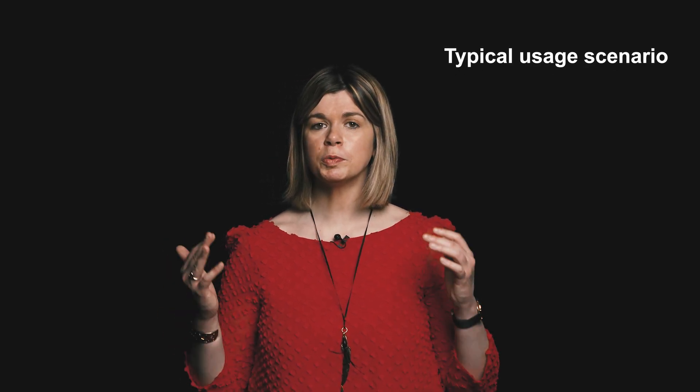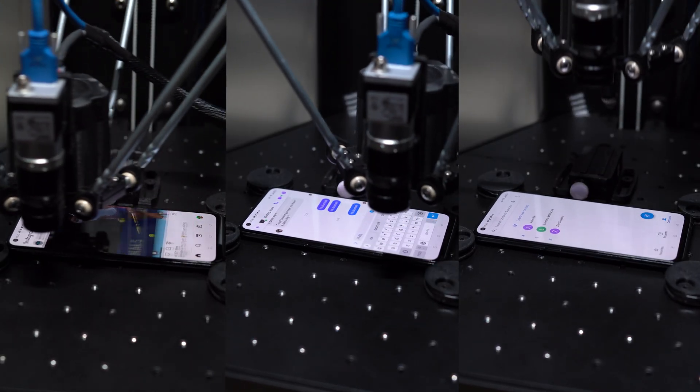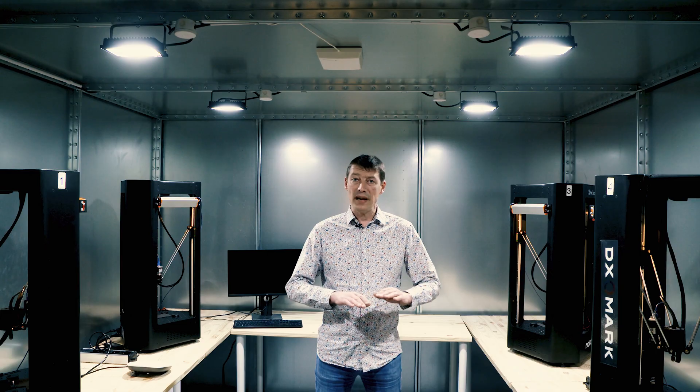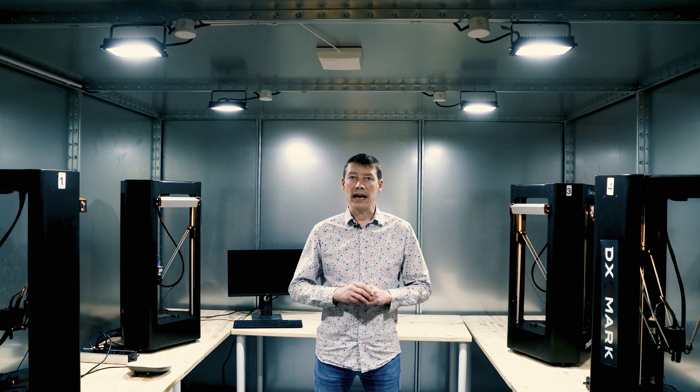One of the first tests we run for every phone is what we call a typical usage scenario, which reproduces a day in the life of an end user. Our robots perform a series of actions like making phone calls, checking their social apps or watching their favourite videos, following a strict schedule from 7am until 11pm.